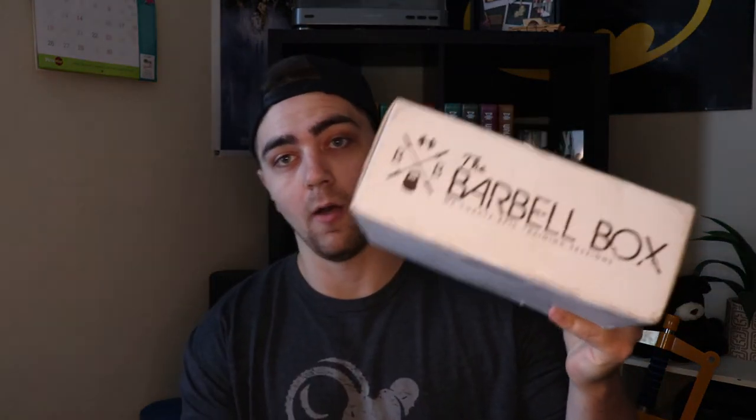Hey guys, what's going on? It's Grant from Grant and Shelby, here today with another Barbell Box — this is the August edition. For those of you who don't know, real quick rundown: Barbell Box is a fitness subscription box that costs roughly around $35, depending on shipping. These guys are Canadian and they do a really good job specifically looking at supplements, versus other boxes that are more well-rounded.